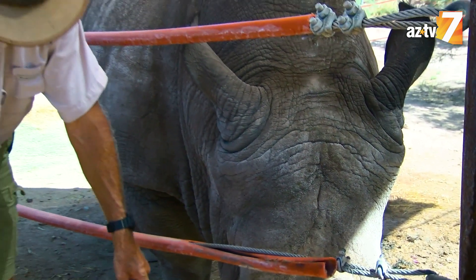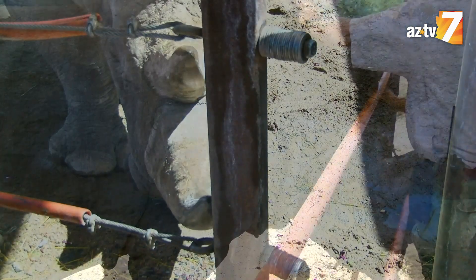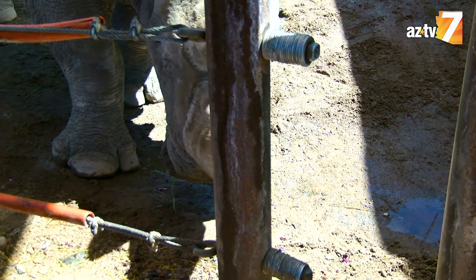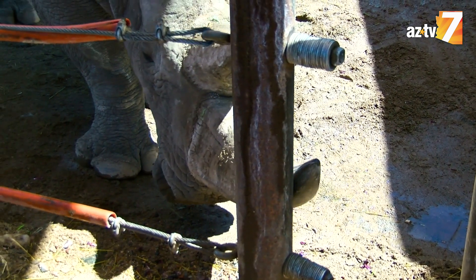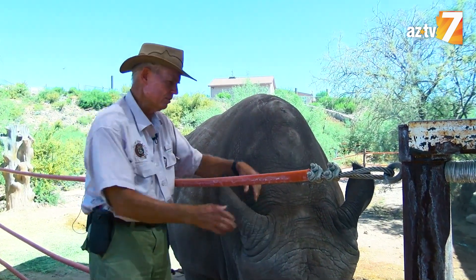They call them white rhinos, but the word was mis-translated. The word should be 'wide' rhino, because that's the shape of the mouth. He's a grazer. Grazers need a wide path like a lawnmower in order to eat the grass that grows in Africa.